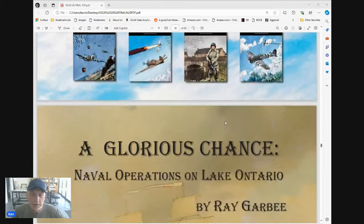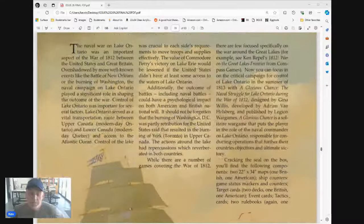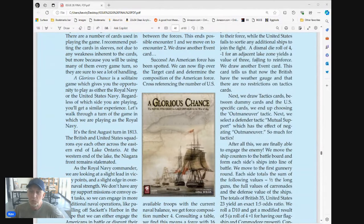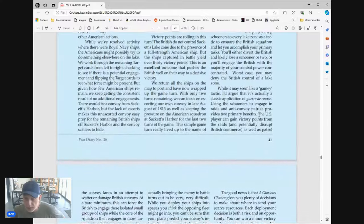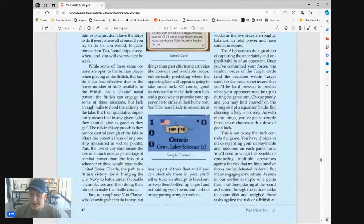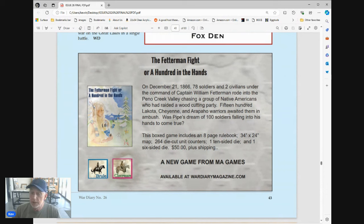I really enjoyed Ray's article on A Glorious Chance. Gina did a massive amount of work, research, thought, and play testing — and had a lot of patience waiting to get this game published. Congratulations to Gina for getting it done. The review is absolutely glowing and extremely positive. I'm not a big 1812 war game guy and haven't dug into it terribly much, but this looks like an absolute winner — if you're into 1812 you should probably take a look.